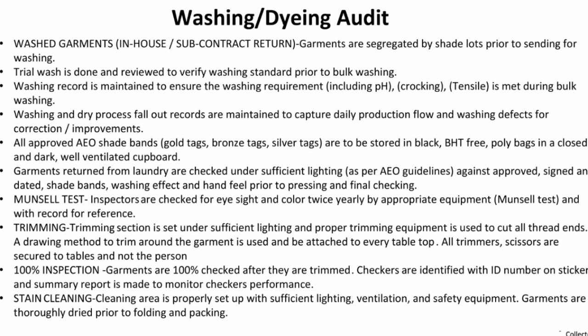A trial wash is done to review and verify washing standards prior to bulk washing. Washing records are maintained to ensure washing requirements including pH, crocking, and trench seal are met during bulk washing. Washing and dry process fallout records are maintained to capture daily production flow, washing defects, and areas for correction and improvement.